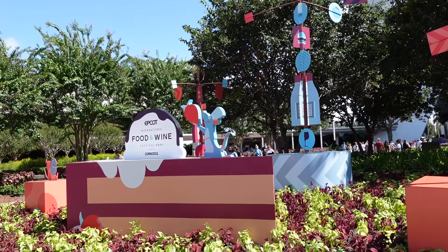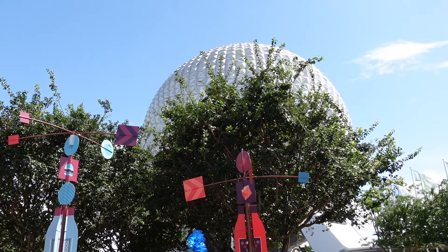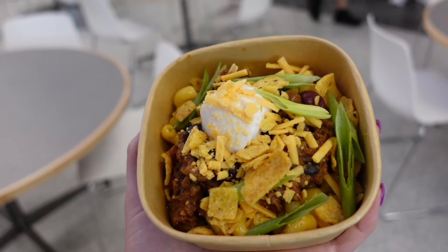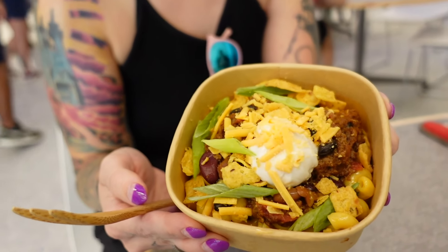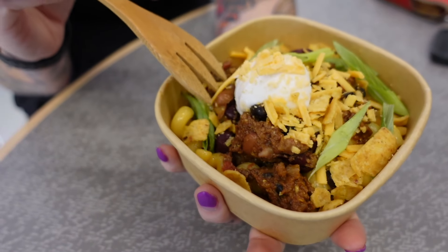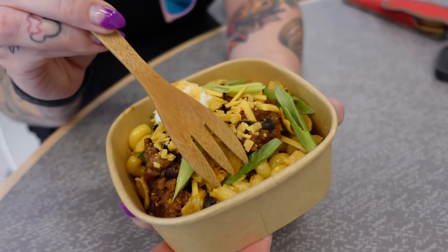Hello, it is the first day of Food and Wine. We were just wandering around and Mac-O-Tizer's booth was already open. We have the Impossible Chili and Cheese Vegan Mac. It's a little meaty with the Impossible meat, there's beans in it, some unmelted cheese per usual, some crunchies, and then mac and cheese hiding in there.